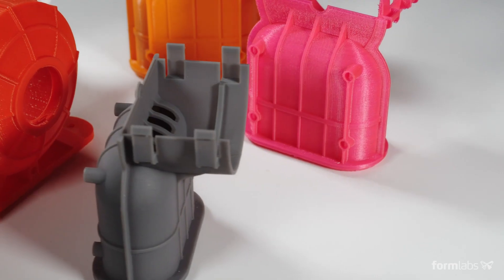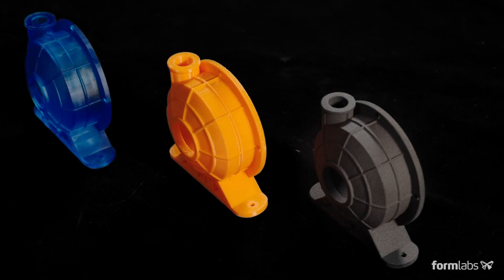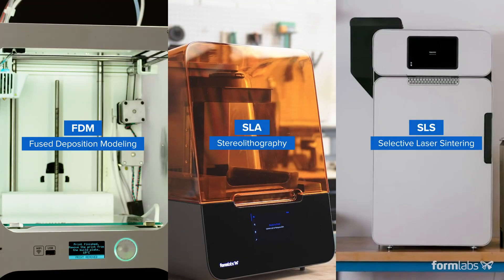To help you identify the solution that best matches your requirements, we'll be comparing functional and visual characteristics of three of the most common 3D printing technologies for plastics: FDM, SLA, and SLS.